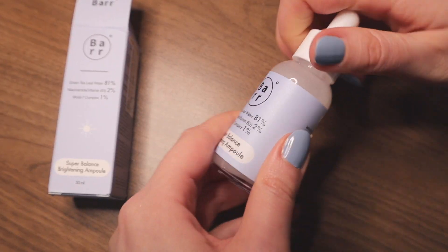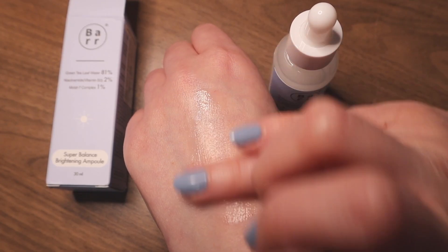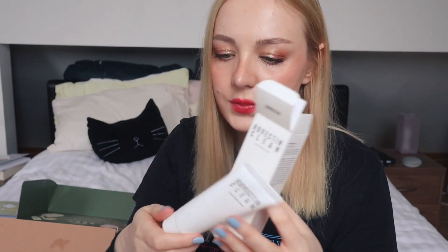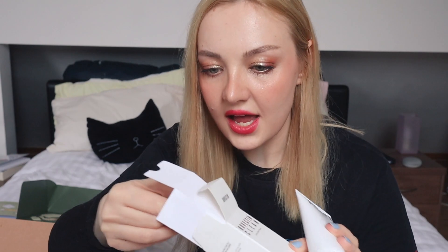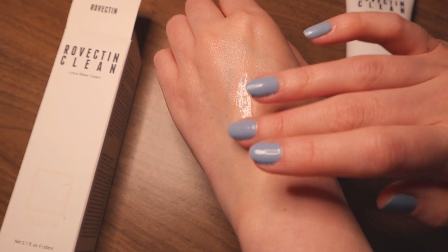Next up is the Barr Super Balanced Brightening Ampoule — it has seven types of hyaluronic acid as well as niacinamide. It's supposed to soothe and plump your skin without any stickiness and is suitable for very sensitive skin. Normally ampoules for sensitive skin aren't supposed to have any fragrance — and indeed I cannot smell anything. Next up is the Rovectin Clean Lotus Water Cream, which is a moisturizer. You can customize the bottle with stickers — the bottle is very plain and minimalist, but there are stickers inside. It says it's a moisturizer with minimal ingredients, supposed to be very hydrating and retain moisture at an optimal level — I'm going to try this today.